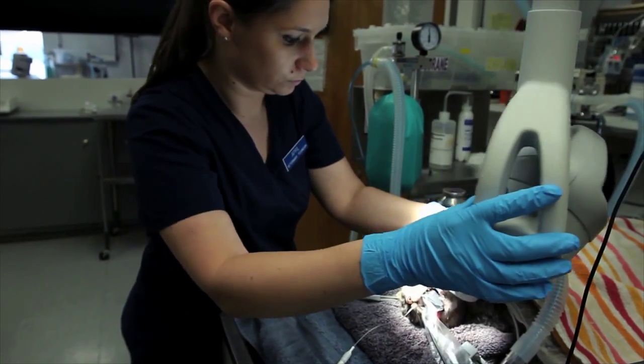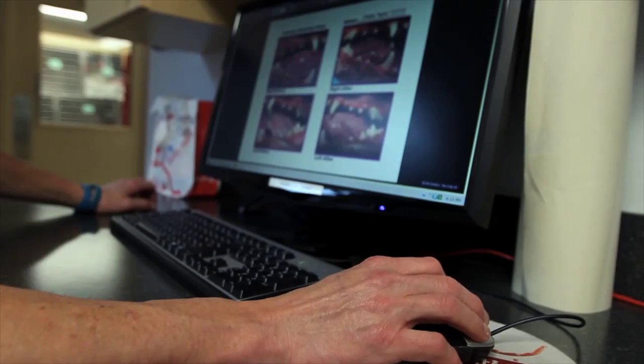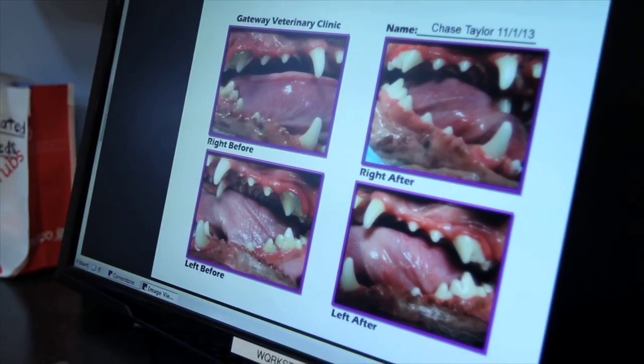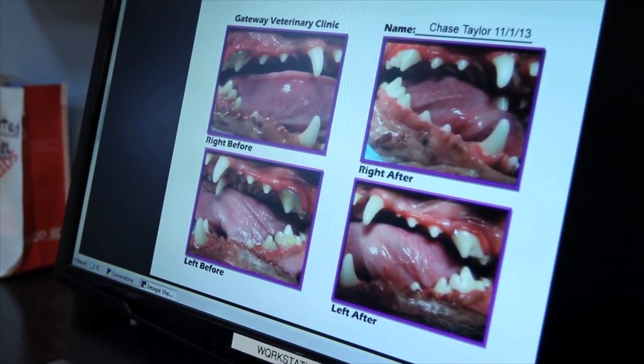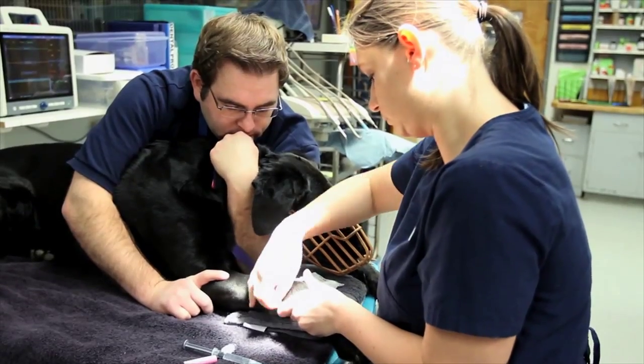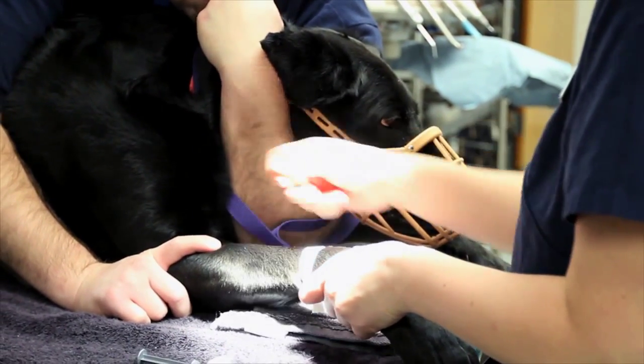The reinforcement of what I say is really a powerful thing. My technicians reinforce what I say, my reception staff reinforces what I say, and then the literature that people have in their hands, our website — all of that reinforces the same continuity of message, which hopefully provides clients with the confidence that their pet is in good hands.